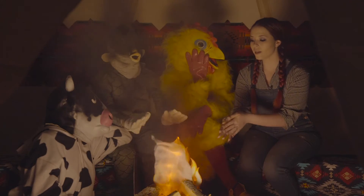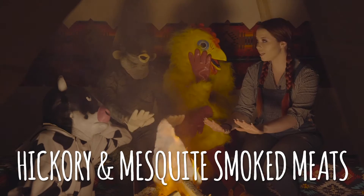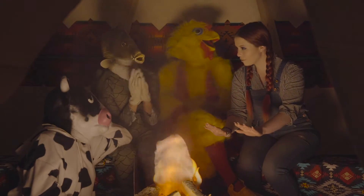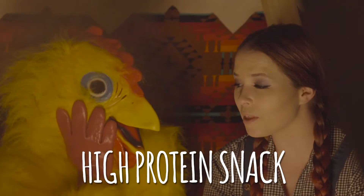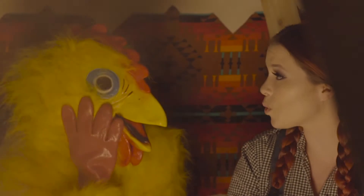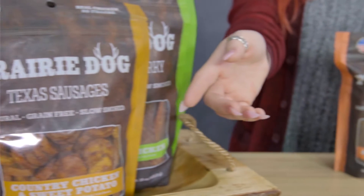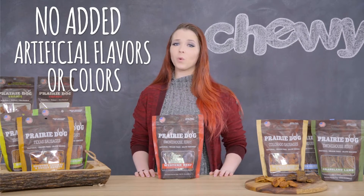Prairie dog treats help bring a taste of the ranch all the way home to your pet. These USA made treats are crafted with hickory and mesquite smoked meats like chicken, fish, and beef. They make a wonderful high-protein snack packed with a meaty flavor your pet is sure to love. Each recipe is made with 100% all-natural ingredients with no added fats, sugars, artificial flavors, or colors.